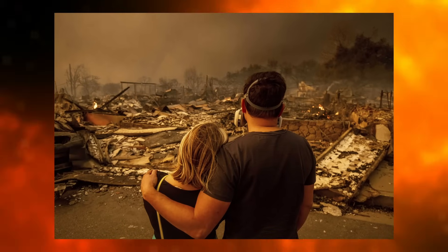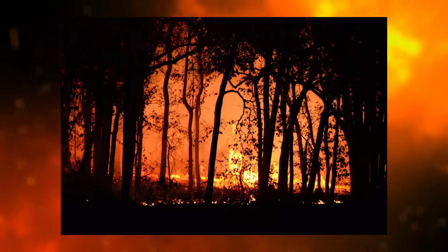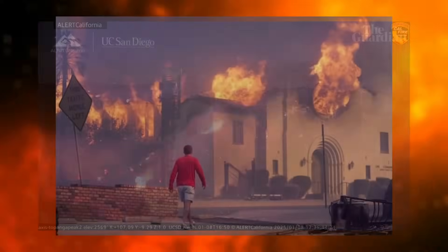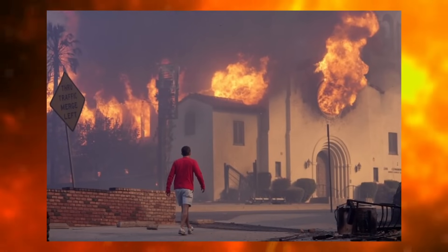wildfires have been spotted the old-fashioned way — by human eyes. By the time someone calls 911, it's often too late. Small fires turn into megafires, destroying entire communities and costing billions. Air quality is worsening, and the financial and ecological toll is devastating.